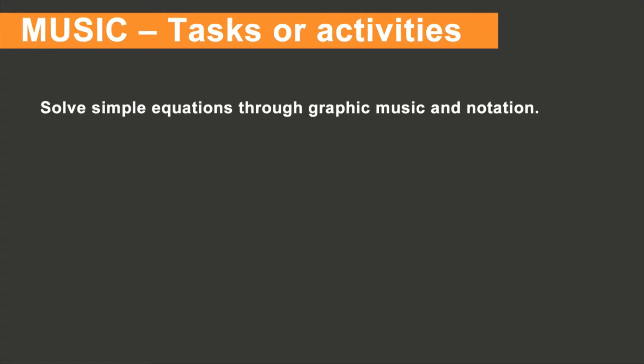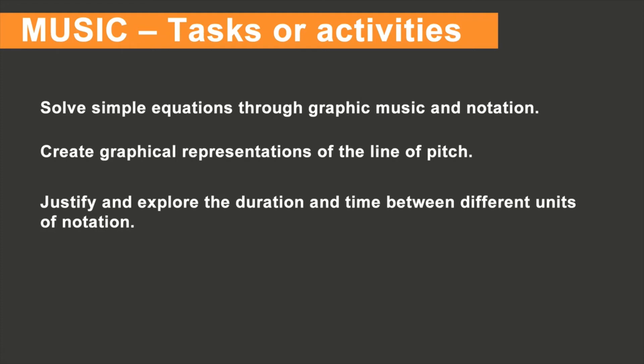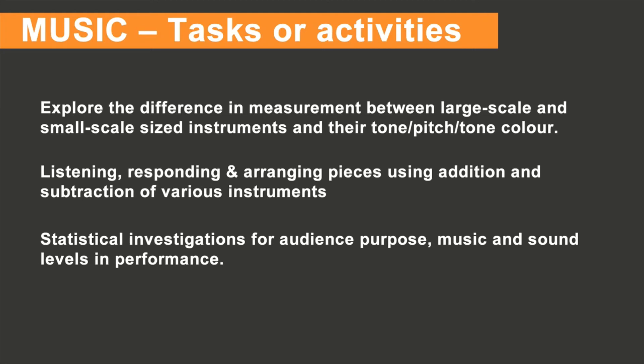Six tasks or activities you could use in your stage four or five music classroom. One, simple equations through graphic music and notation. Two, create graphical representations of the line of pitch. Three, justify and explore the duration and time between different units of notation. Four, explore the difference in measurement between large-scale and small-scale size instruments and their tone pitch or tone color. Five, listening, responding, and arranging pieces using addition and subtraction of various instruments. And six, statistical investigations for audience purpose, music, and sound levels in performance.